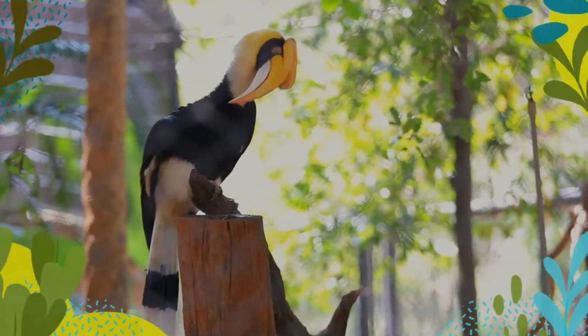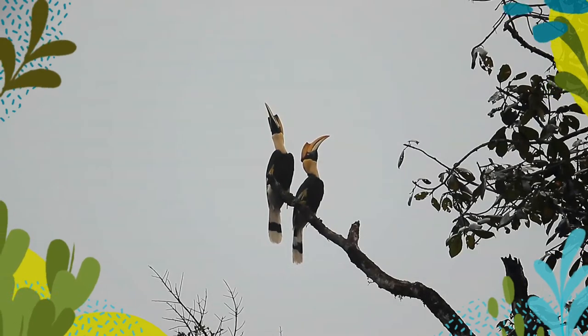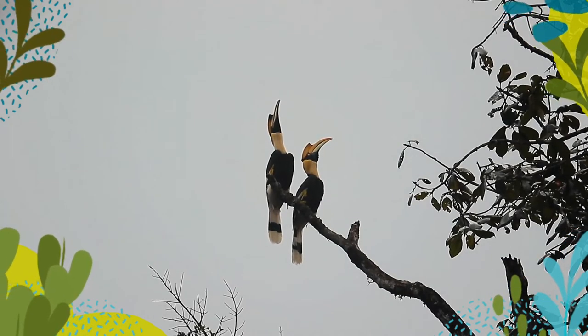It is the heaviest, but not the longest, Asian hornbill. Females are smaller than males and have bluish-white instead of red eyes, although the orbital skin is pinkish. Like other hornbills, they have prominent eyelashes.